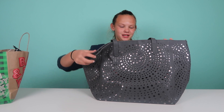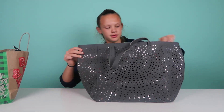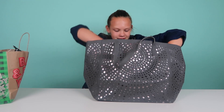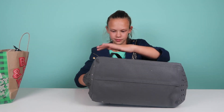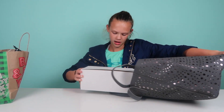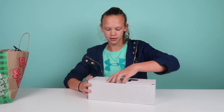Moving on to the last item — this bag is pretty big. It comes with a card that says VIP, which I thought was really cool. When you open it up, it comes with six items — or seven, I think six.